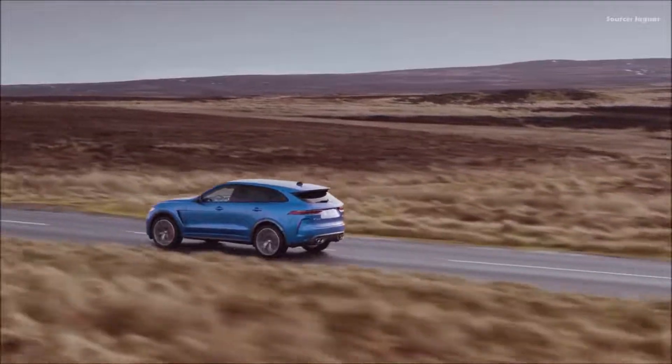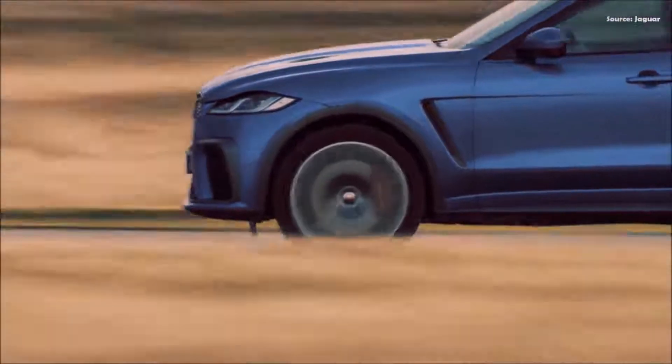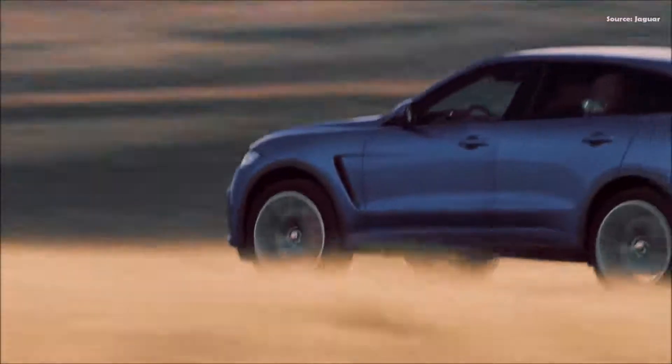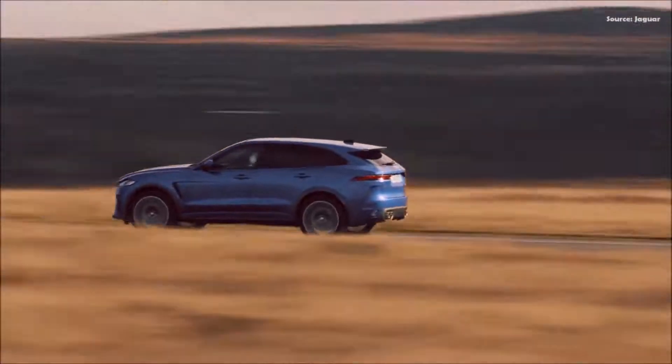Motorsport-inspired design details, a luxurious and performance-focused interior, and the latest connected convenience technologies are among the updates delivered by a combination of new hardware and the move to advanced electronic vehicle architecture.